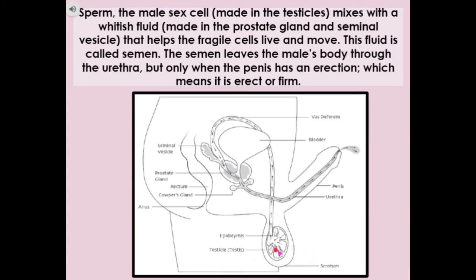So sperm — the male sex cell — is made in the testicles, then travels up through the vas deferens, mixes with a whitish fluid made in the seminal vesicle and the prostate gland. That fluid helps the fragile cells live and move, and the resulting fluid is called semen. It leaves the body through the urethra, but only when the penis has an erection. An erection occurs when extra blood fills the spongy tissue of the penis, making it harder, larger, and standing out from the body.